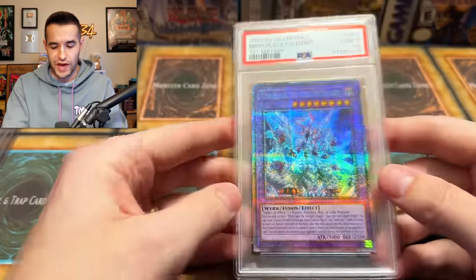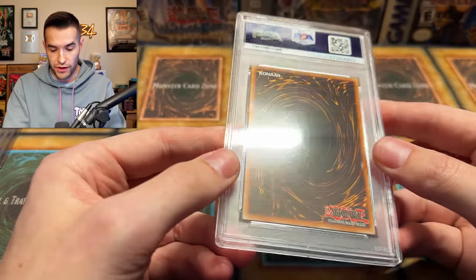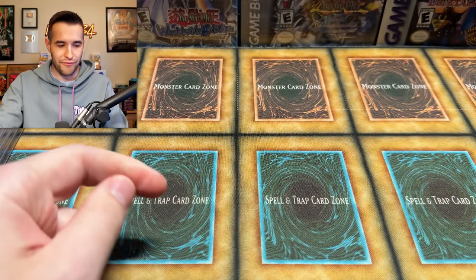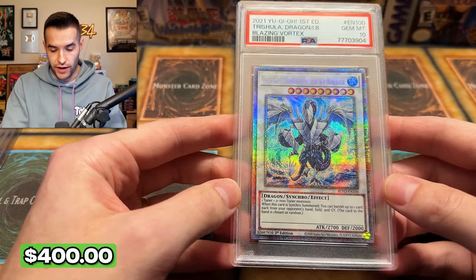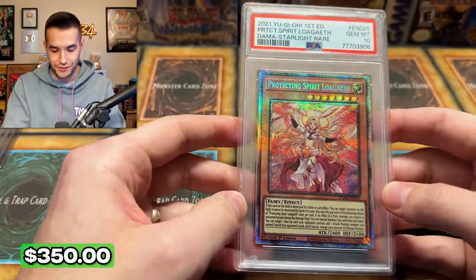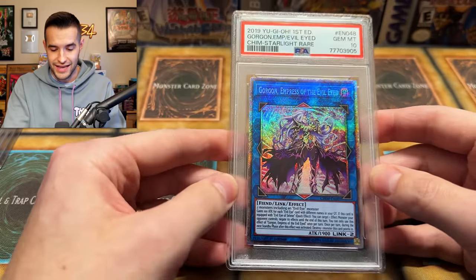We've got Mirror Jade the Ice Blade Dragon PSA 10 starlight rare — that is a big one, we're talking several hundred on this one. All you Branded fans, I know you can't play this one, but Branded has become such a cult following that eventually people are going to want stuff like this. Then we got the Trishal Dragon of the Ice Barrier — another starlight rare, that is beautiful, from Blazing Vortex. Here's another starlight from Dawn of Majesty — good memories and bad memories from that set — another PSA 10, it's beautiful. We've got another starlight: Gorgon Empress of the Evil Eye — we pulled two IP Masquerena and then this card in the same case; that was insane. Another starlight PSA 10.